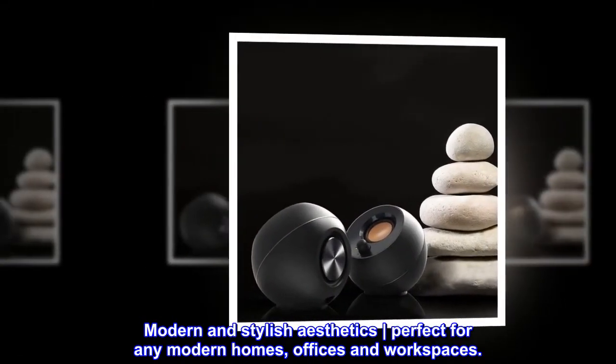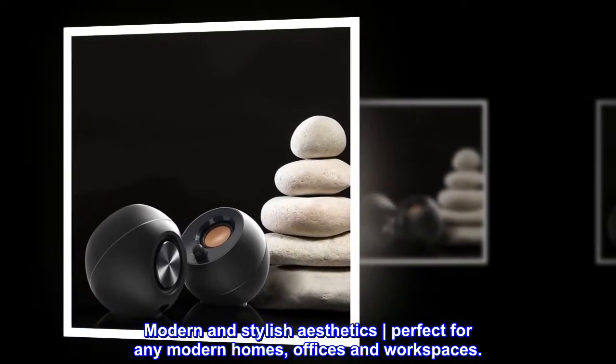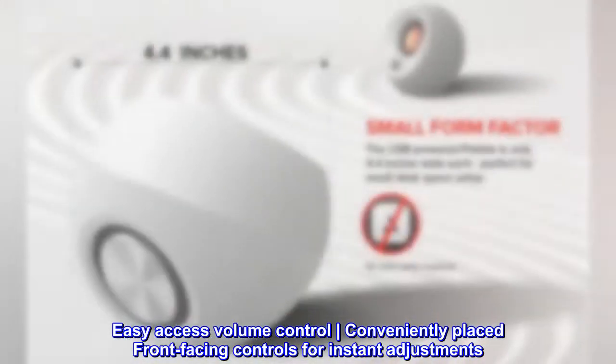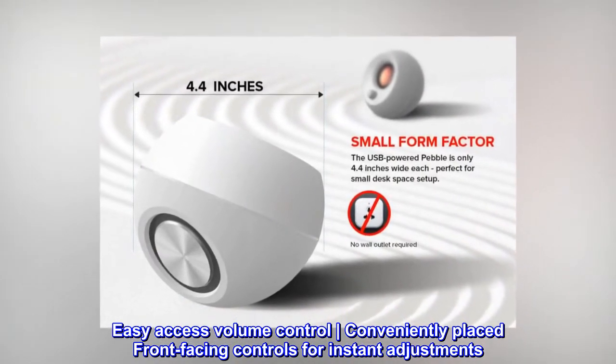Modern and stylish aesthetics — perfect for any modern homes, offices and workspaces. Easy-access volume control with conveniently placed front-facing controls for instant adjustments.